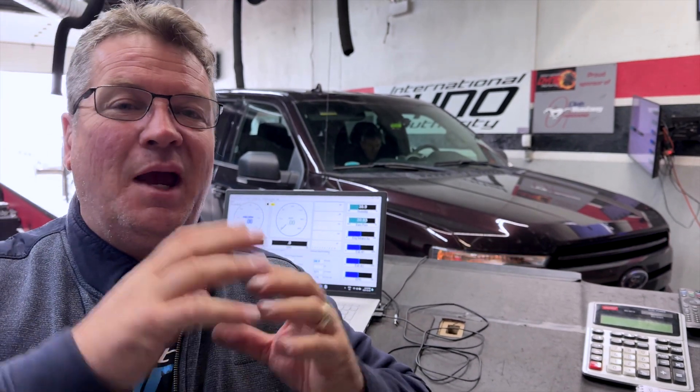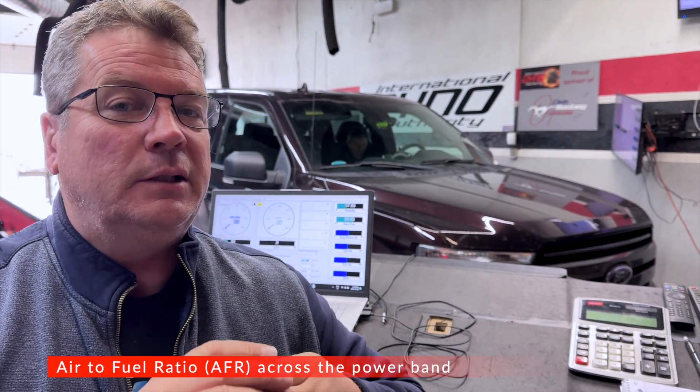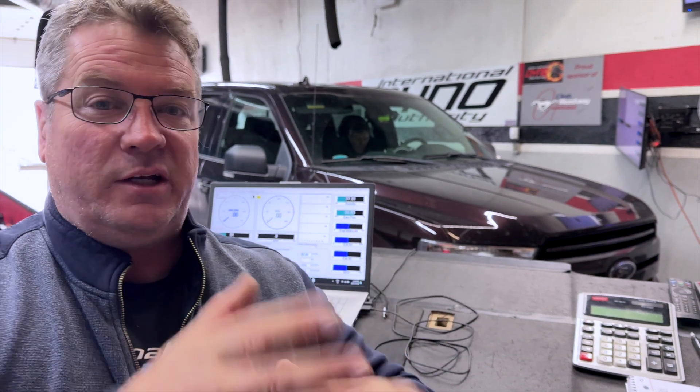You always have to do tuning in a particular order. Leave the ignition timing alone, or take it to a base where you know it's safe. Work on fuel until you get the fuel curve correct — we're not talking about octane, injectors, or pressure, we're talking about your fuel curve. A lot of times we see someone who's completely missed the fueling and just went straight to the distributor or timing table and started cranking up the timing. You have to have the fuel curve first.